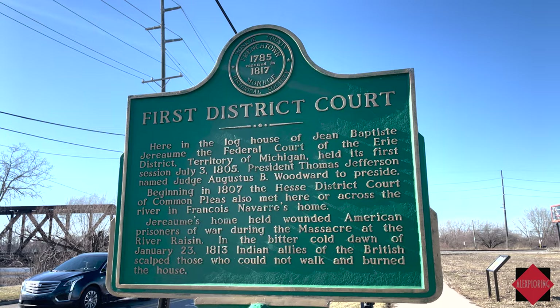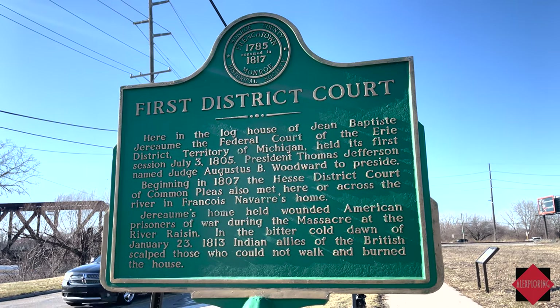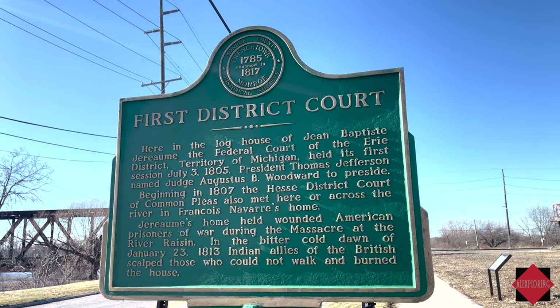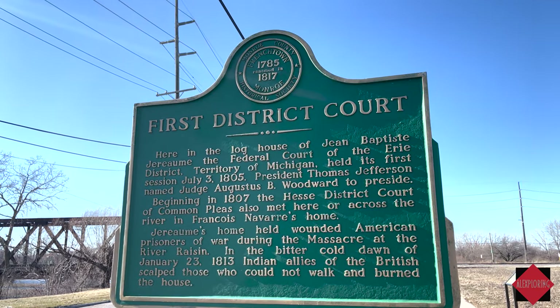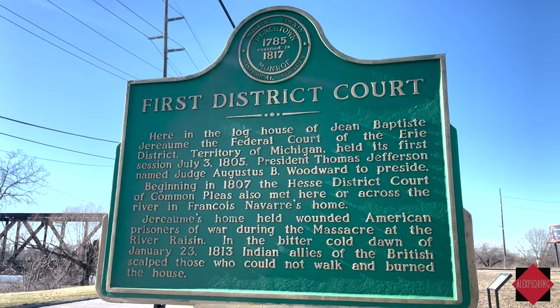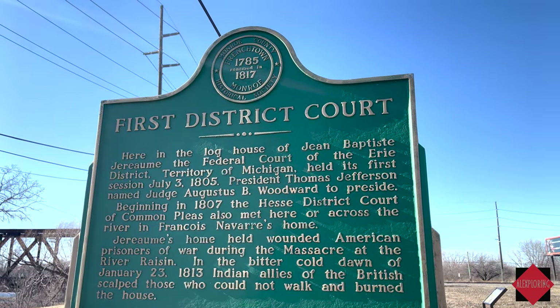Jérôme's home held wounded American prisoners of war during the massacre at the River Raisin. In the bitter cold dawn of January 23rd, 1813, Indian allies of the British scalped those who could not walk and burned the house down. These signs have a little variance as to what happened to those attacked by British and Native American forces during the battle.